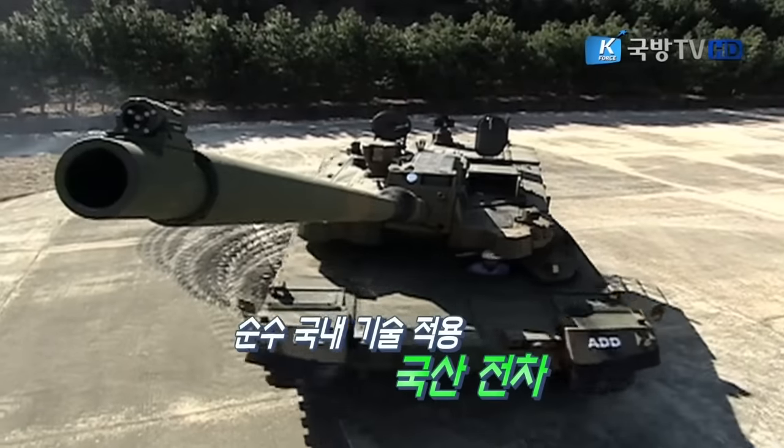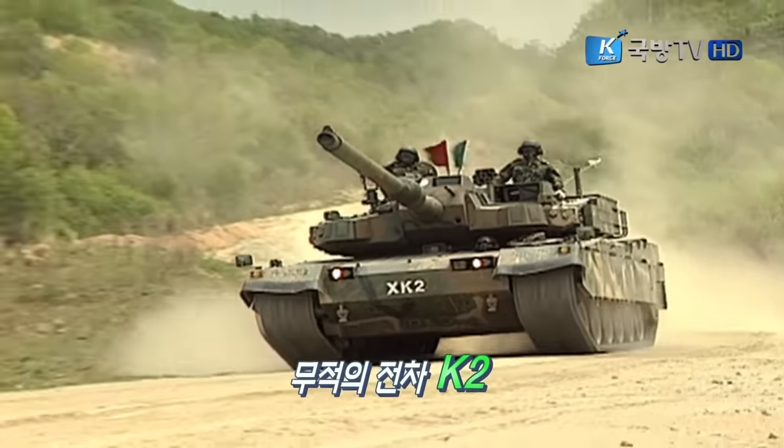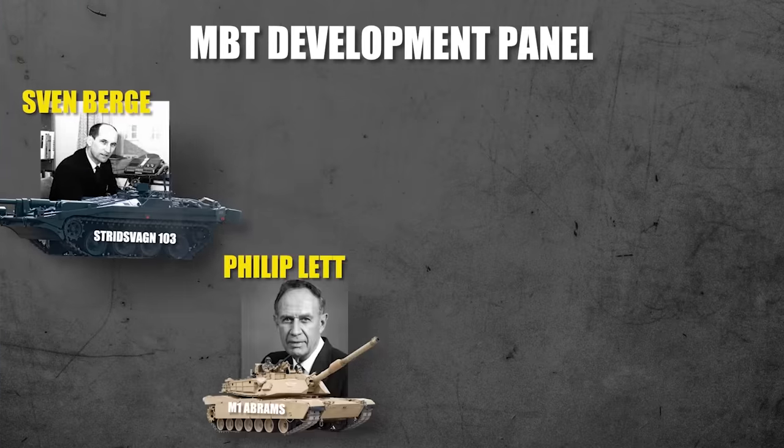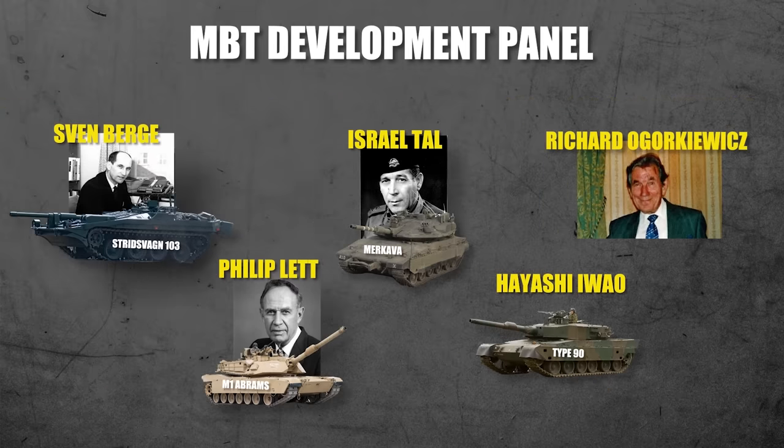The development of a completely indigenous tank began in 1995 at a cost of $260 million. South Korea designed a tank that, on paper, appeared to be at least equal to, if not better than, the specifications of contemporary NATO tanks. To achieve this, the South Koreans looked all over the world for inspiration, technology, and know-how, combining all of them into a formidable machine that was distinctly Korean. Korean developers created a dream team, inviting experts including Sven Berg, Philip Lett, Israeli Tal, and Richard Ogorkowitz to give 40-hour seminars on main battle tank development. All presentations were recorded per agreement and used for understanding systems development. Seven researchers from ADD were also sent to the United Kingdom for a year of tank development education.